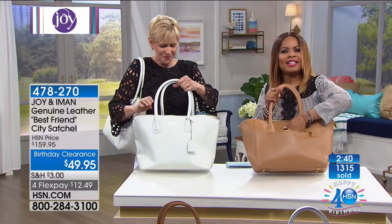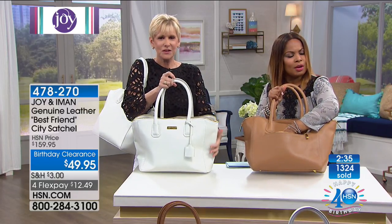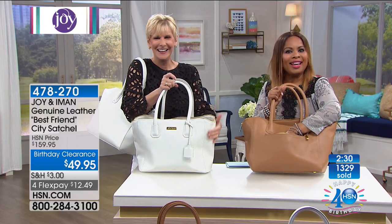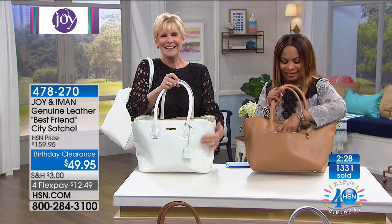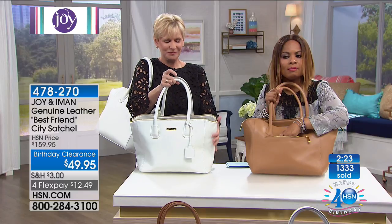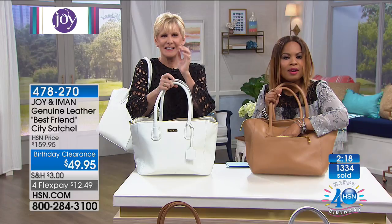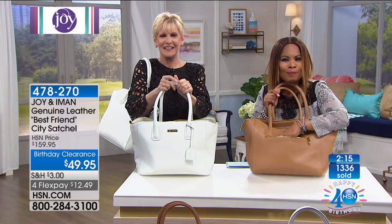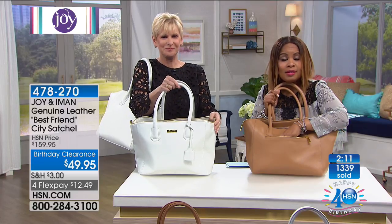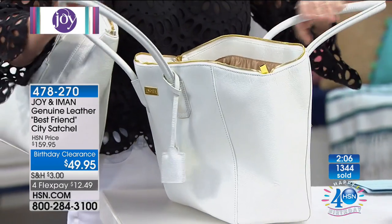We're going to say hi to Jan, calling from Illinois. Jan, are you there? There's a little gremlin in the line, so we'll try Jan back — I'm sorry, Jan. I'm thrilled to see over 1,300 people who have ordered. I knew you would like this — that's why I said at the beginning of the show to stay tuned. $110 off, and the style is beautiful. It's fashion-forward but classic all at the same time.